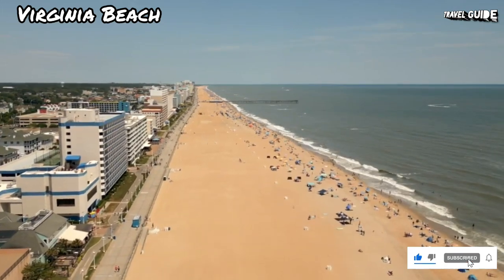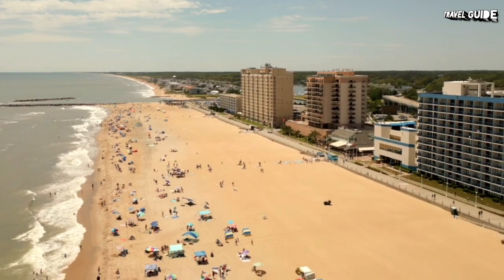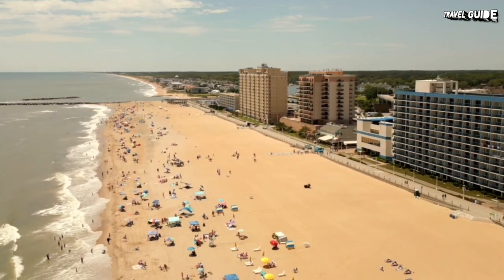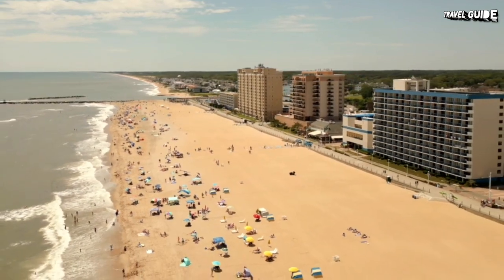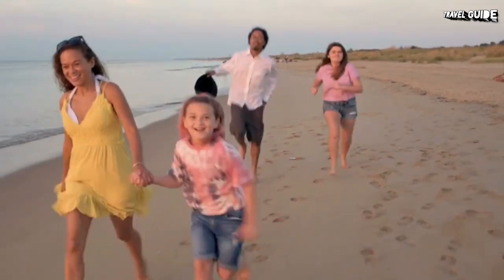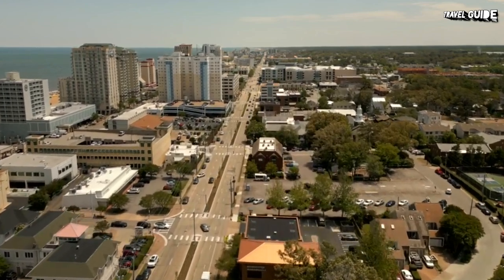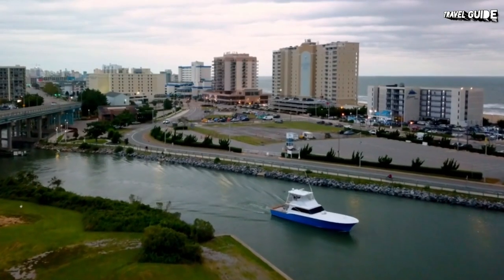Known for its outstanding beaches, Virginia Beach is a haven for summer vacationers, particularly families who come to swim in the ocean and bask in the sunshine. The casual atmosphere and relaxed pace make it a great getaway or holiday destination. Off the beach, you can find a variety of outdoor adventures and interesting things to do.